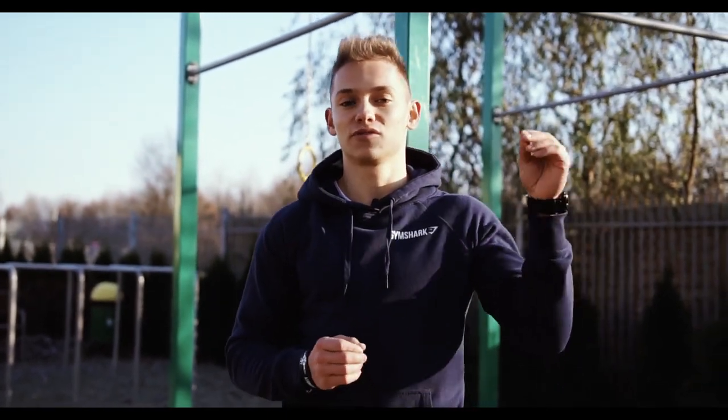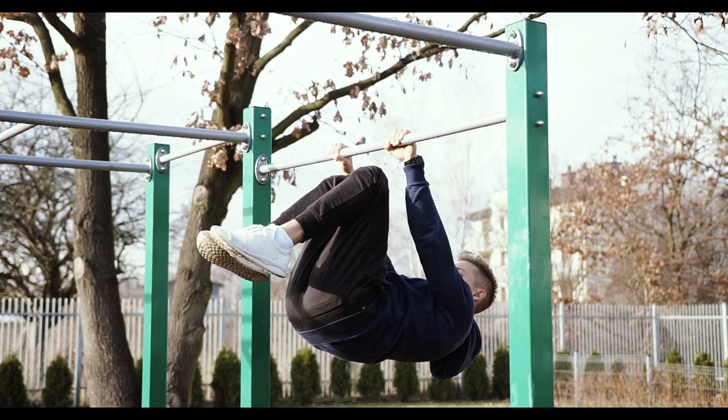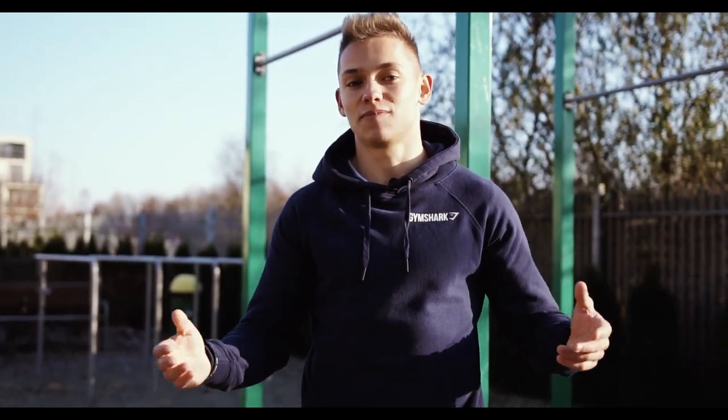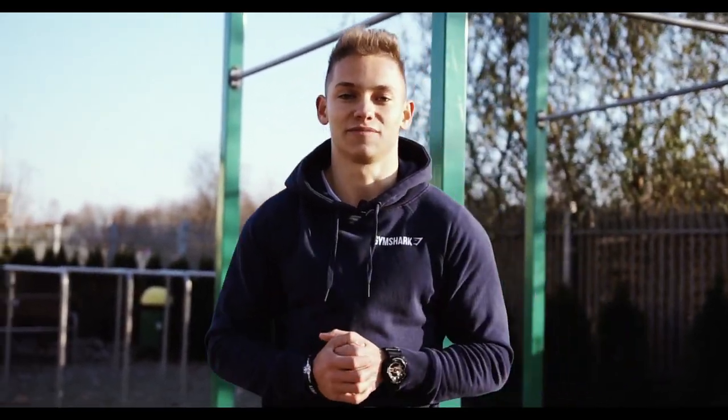Most calisthenics guys recommend achieving at least 15 seconds of hold before moving to the next progression, but in my opinion if you are able to hold it for that long it simply means it doesn't challenge you enough, and you can get better results by already working with a more difficult one. In that case I would say 7 up to 10 seconds will be enough to move on to the next progression.